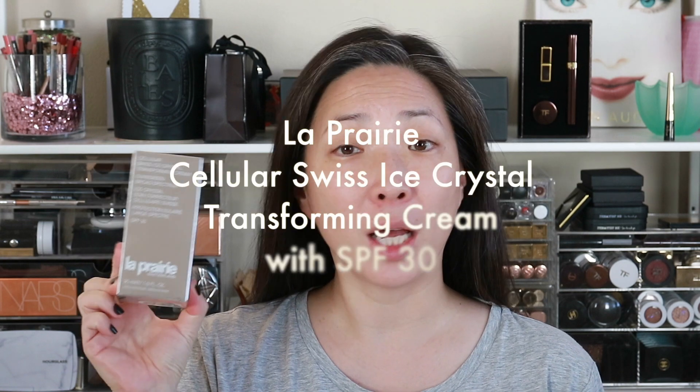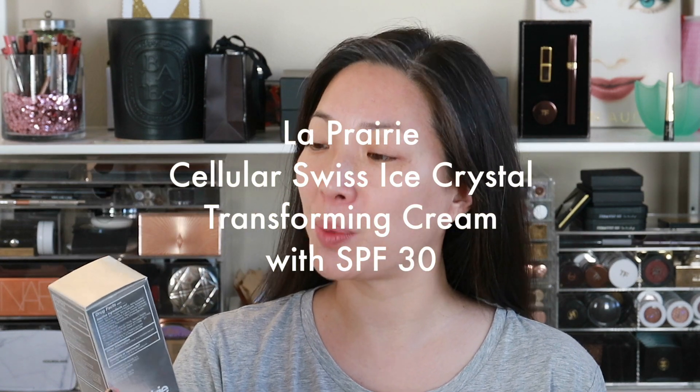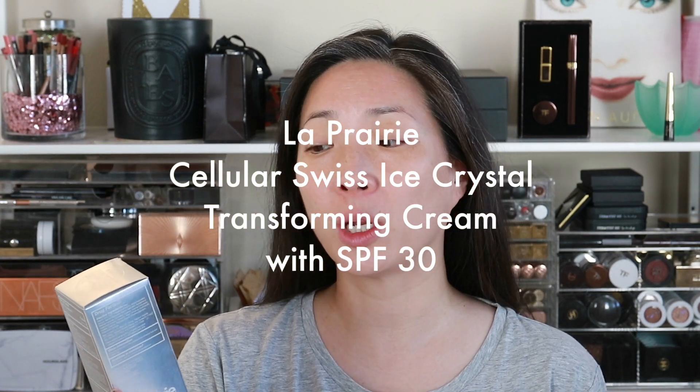Hey guys, welcome back to my channel. So today's episode is going to be a foundation review of the La Prairie Cellular Swiss Ice Crystal Transforming Cream with an SPF 30. It's basically like a tinted moisturizer and it claims to sort of adjust to your skin tone. We shall see. So if you're interested in finding out my thoughts, my experience, my whole first day wearing this, then just keep on watching.